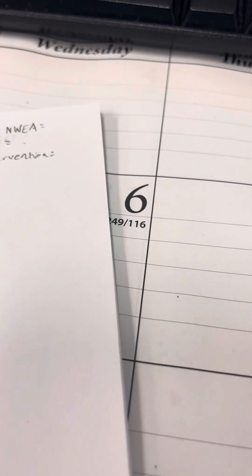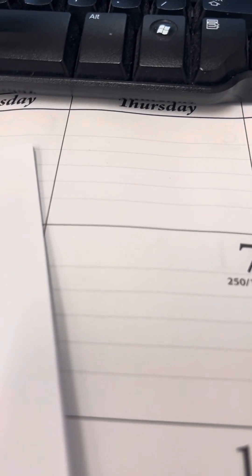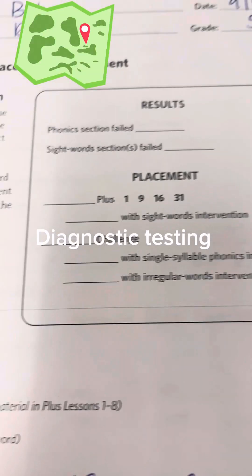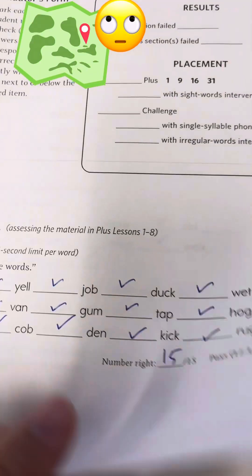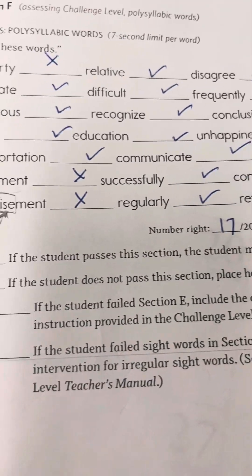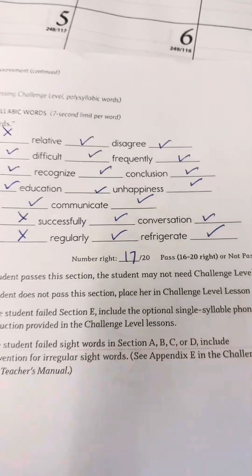There are some kids, especially in upper grades, that will fall in that low category every single time — it could be a wide range of things. This particular student very commonly falls in that low percentile every year. So first we did the diagnostic, we did that SIPS test. No major concerns there; on the last page of the multi-syllable words she made a few errors, but that wasn't a major concern.